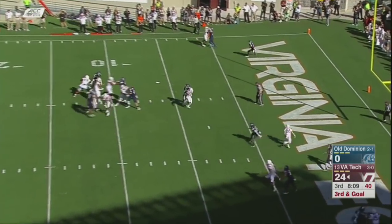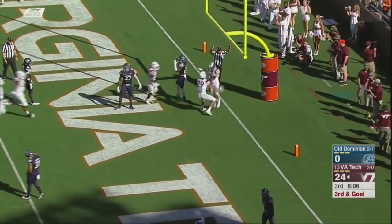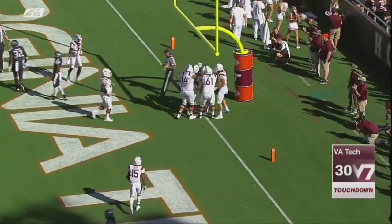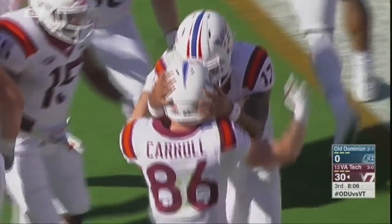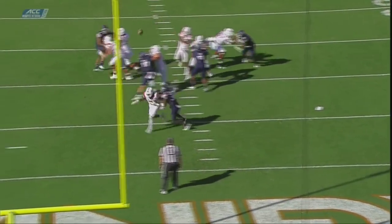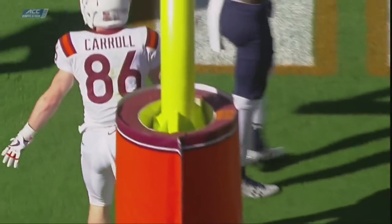Josh Jackson looks to throw right over the middle — a diving attempt and a touchdown for Virginia Tech. CJ Carroll made a diving catch at the back of the end zone for another Virginia Tech touchdown. The running back gets the opportunity, makes a few blocks, catches the football down in the end zone.